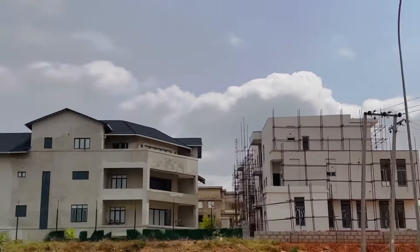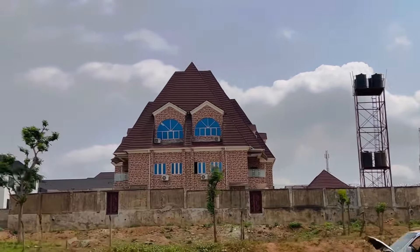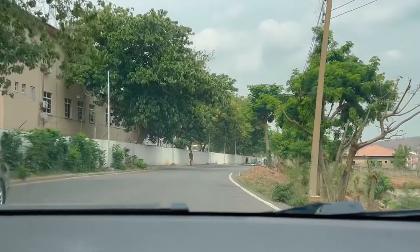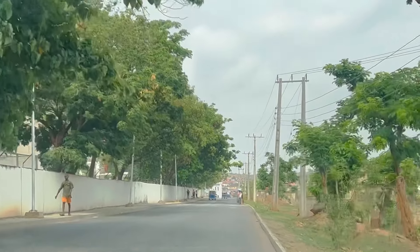Like two years ago, a duplex in Nav Valley was going for five million naira per annum, but right now some landlords are giving it for 6.5 million, some for six million, and some for seven million. It depends on the landlord, as the case may be.